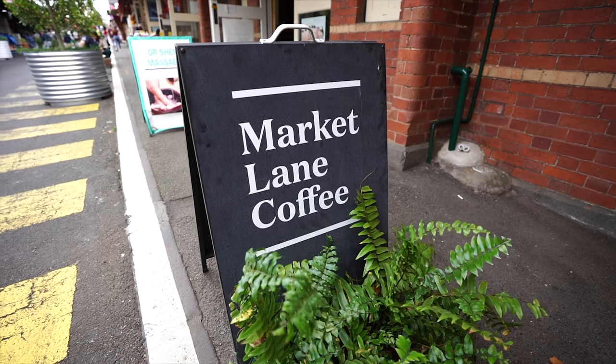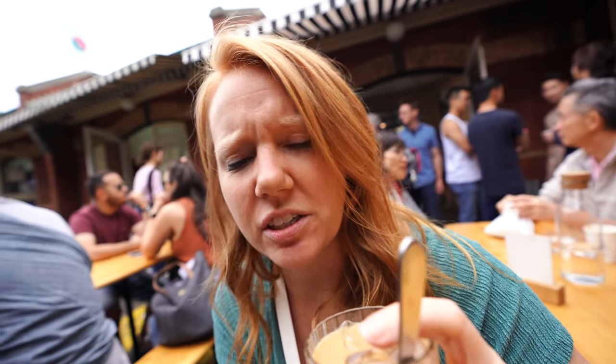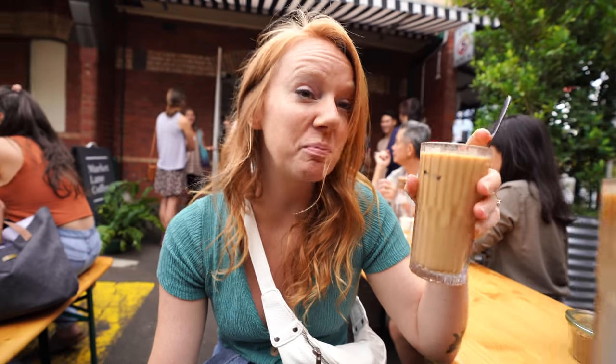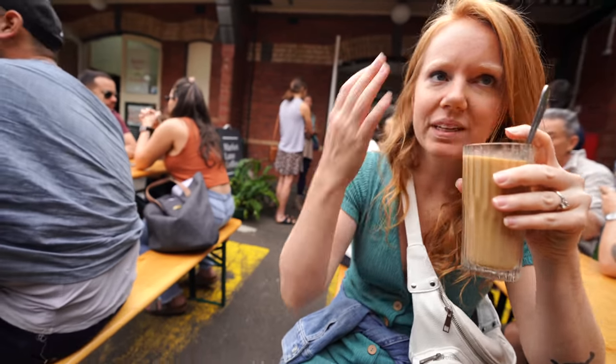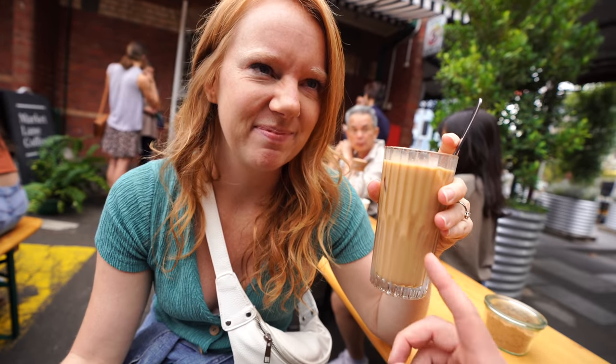So we popped into Market Lane Coffee and got a nice iced latte. They have all sorts of options — iced black coffee or all your traditional ones. It's still a little warm; summer's hanging on a little bit here so this looks beautiful. They have a lovely outdoor seating area, and if you get it for here they give you a real glass, so no paper waste. We're trying to cut down on the plastic and paper we use, because you know we get a lot of coffee. This is the second coffee we've had here in Melbourne — a cold brew yesterday and now the iced latte — and they've both been very good.